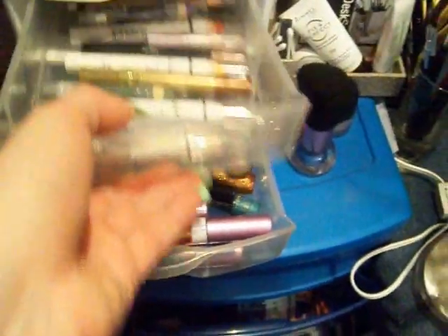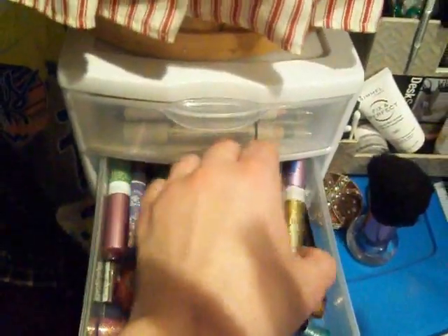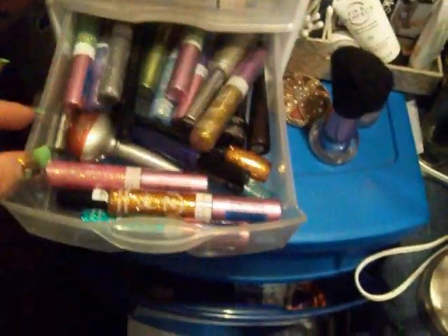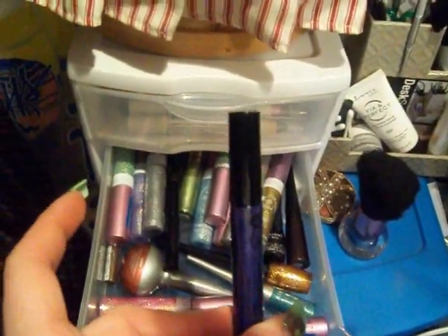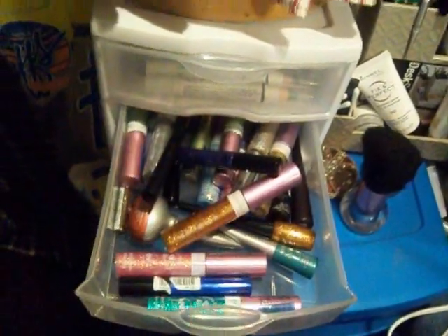Down here are my liquid eyeliners. As you can see, I love glittery things. If it is glittery, I want it. I have a bunch of those. My all-time favorite color in the world - look at that purple, it's so pretty. So those are my liquid eyeliners.